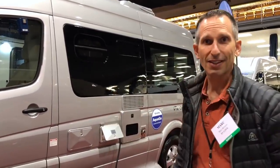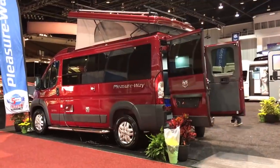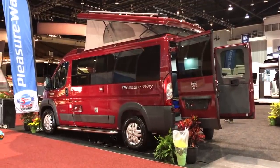This is a nice nimble little van — they've packed a lot into this package. This new PleasureWay even has a pop-up top. This is a 2019 PleasureWay Plateau XLTS on a Mercedes Sprinter chassis with the wide body, so let's go take a look.